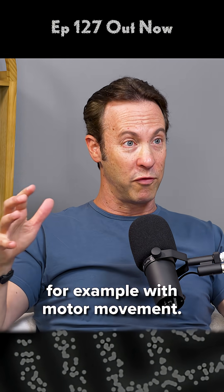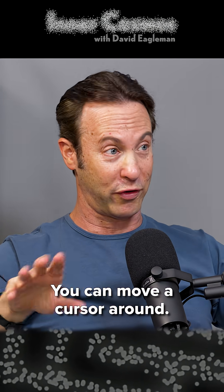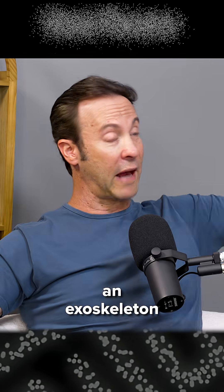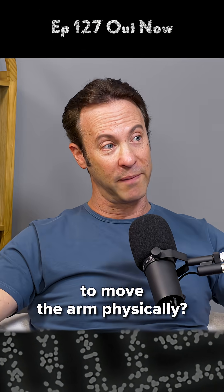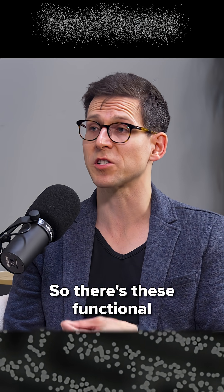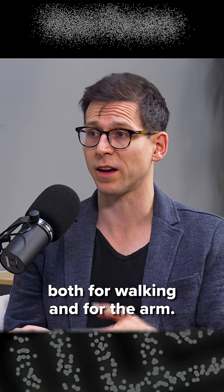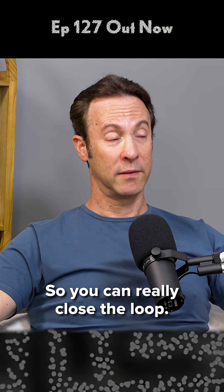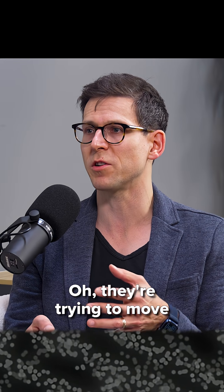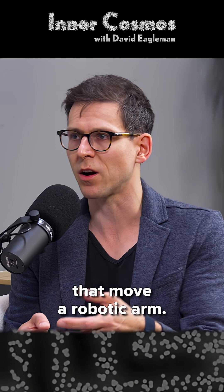For example, with motor movement, originally it was just on a computer screen — you could move a cursor around. But nowadays, people are thinking about whether you could actually use an exoskeleton to move the arm physically, or even stimulate those paralyzed muscles. There are functional electrical stimulation systems, or epidural spinal stimulation, both for walking and for the arm. So you can really close the loop — you can decode what movement the person's trying to make, like trying to move their arm forward to grab something, and then have that move a robotic arm.